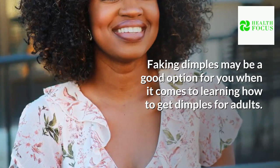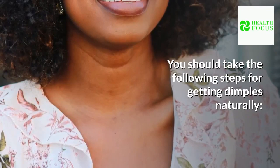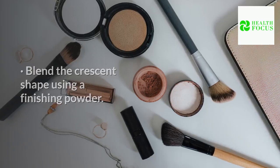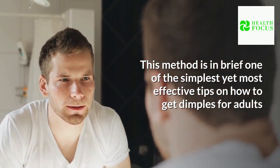Tip 7: Makeup. Faking dimples with makeup may be a good option for getting dimples for adults. Apply foundation on your facial skin first. Then use a dark brown eye pencil and create a dot on your cheeks where you have creases when smiling. Make a crescent shape with a blending brush and a slight shade of eye shadow at the marked spots, then blend the crescent shape using a finishing powder. Although dimples will not look completely natural with this method, it is still useful if you just want dimples in photos. Check the results in a mirror and make any corrections if necessary.